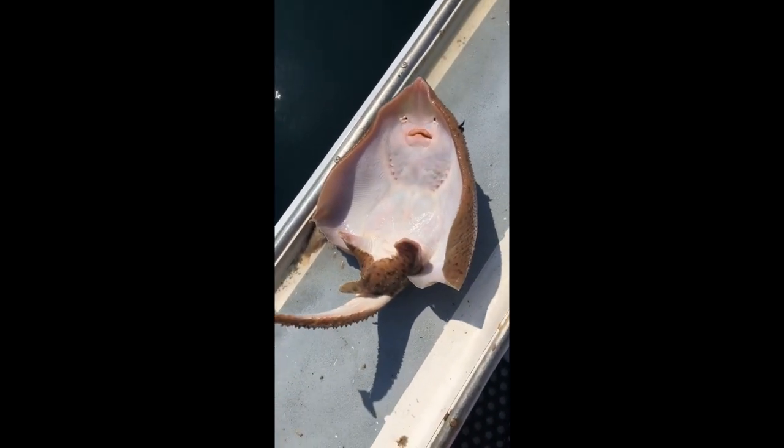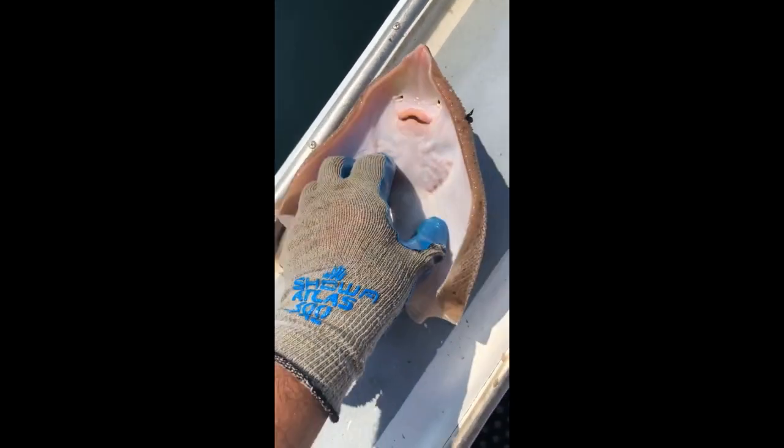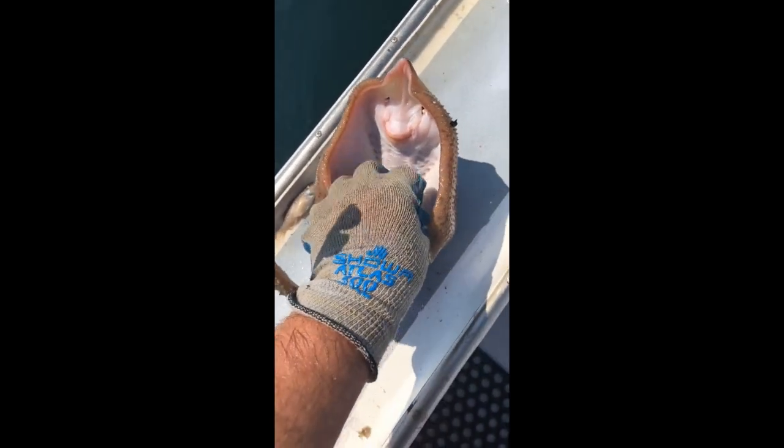The fish was just chilling, then tickles happened. Seems like the fish really enjoyed.